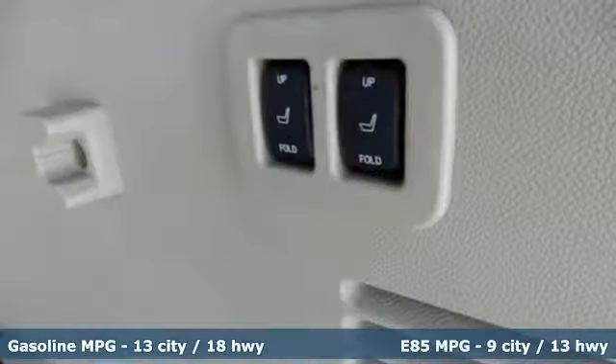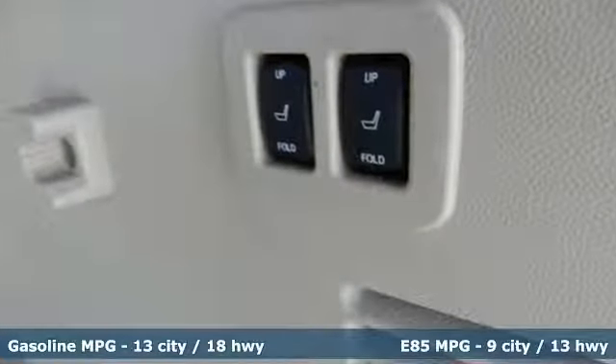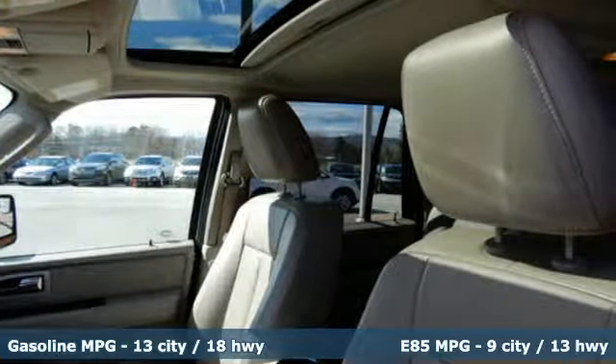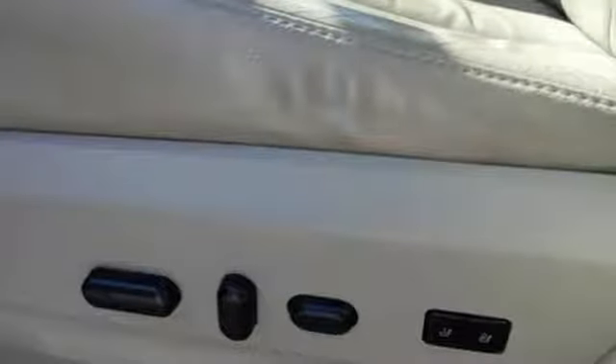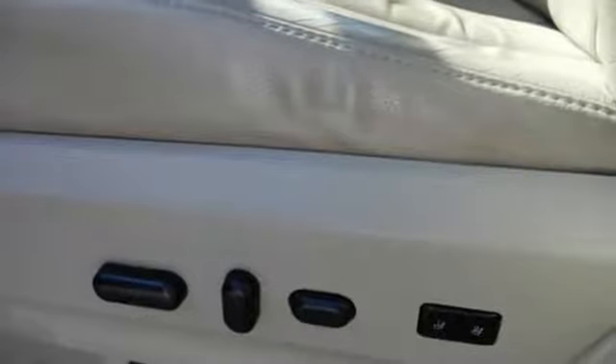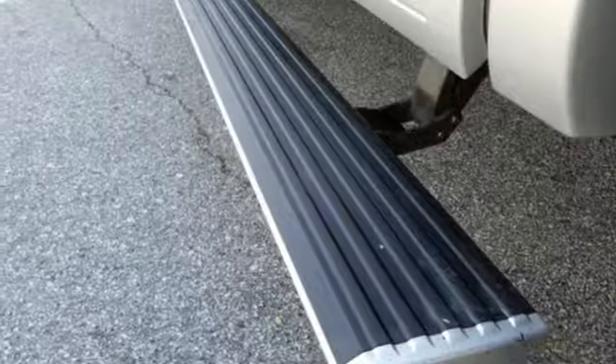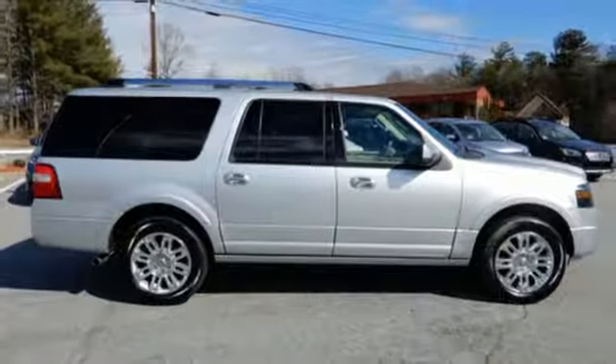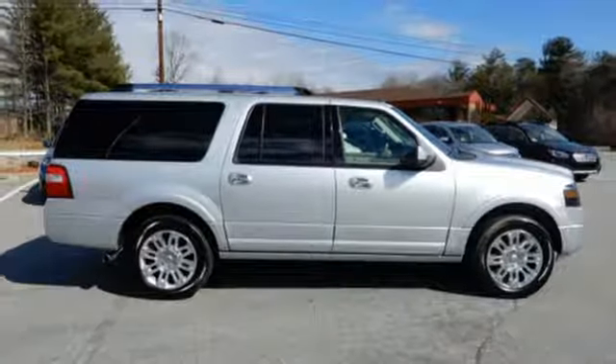Streaming audio, power heated mirrors, heated and ventilated leather bucket seats, auto dimming rear view mirror, wireless phone connectivity, dual zone climate control, V8 engine, trailer brake controller, electronic shift on the fly, and automatic transmission. See it for yourself when you take it for a test drive.